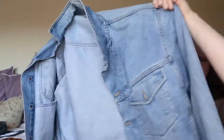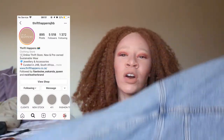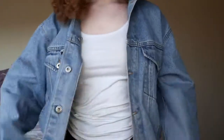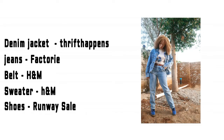First item — I don't know if you guys can see but this is a denim jacket that I thrifted on an online thrifting shop called Thrift Happens. It's pretty good quality. I got it for 350 rand and delivery was 40 rand through Paxi, and it took about a week to arrive. I've styled this before on my Instagram. It's a baggy fit and if you guys know me, you know that I like baggy clothes.